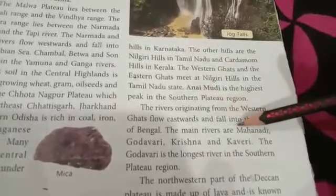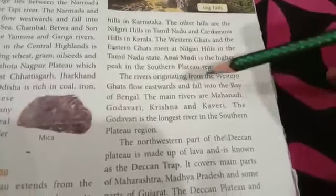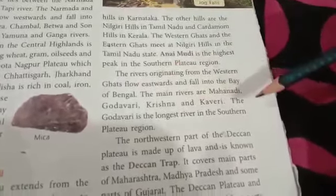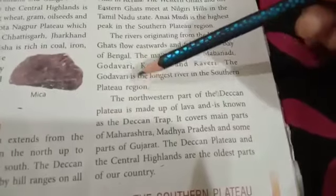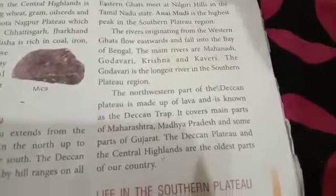The main rivers are Mahanadi, Godavari, Krishna and Kaveri. These all fall into the Bay of Bengal. The Godavari is the longest river in the Southern Plateau region.